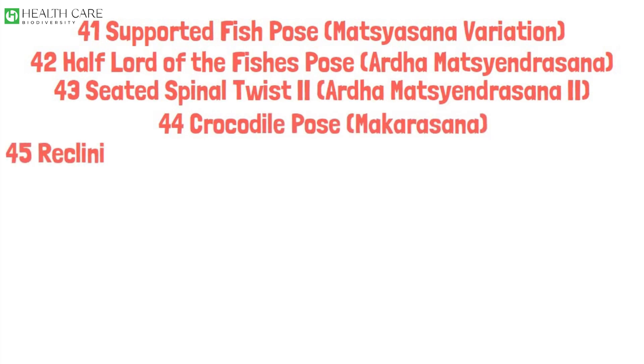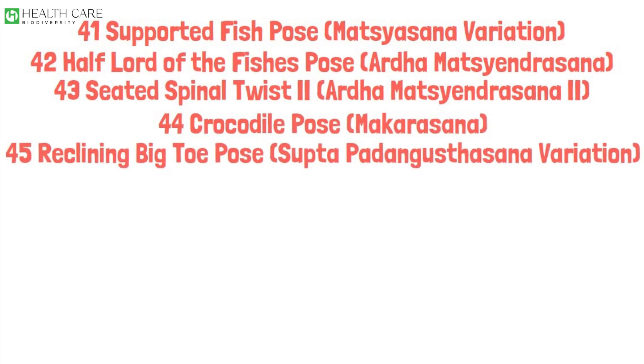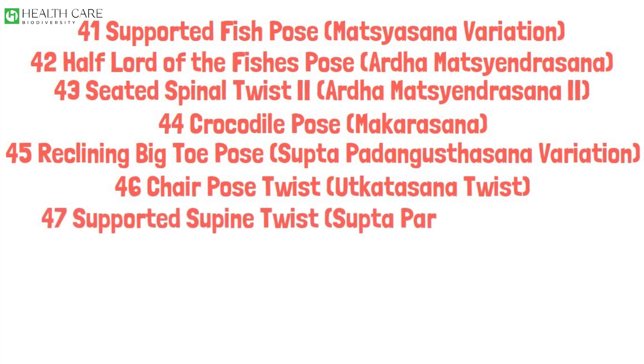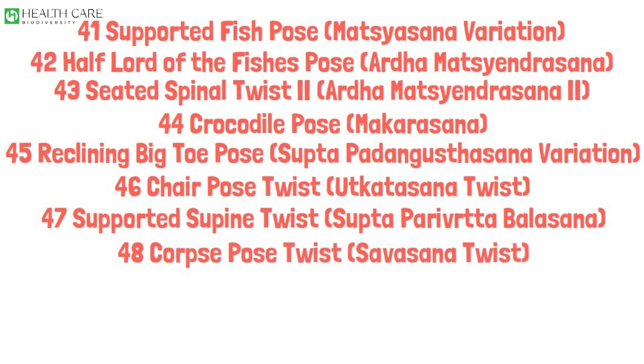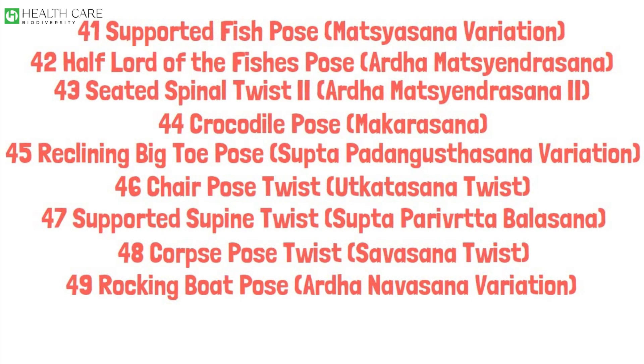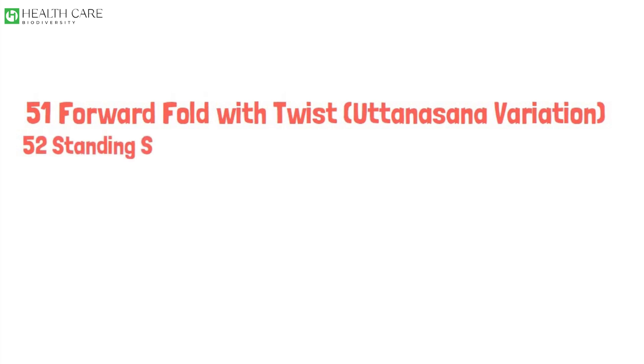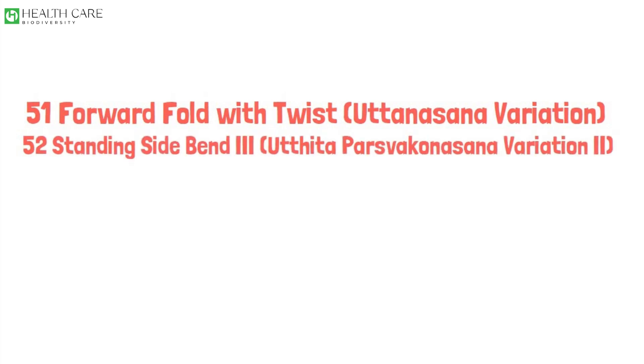Crocodile Pose, Makarasana. Reclining Big Toe Pose, Supta Padangusthasana Variation. Chair Pose Twist, Utkatasana Twist. Supported Supine Twist, Supta Parivrtta Balasana. Corpse Pose Twist, Savasana Twist. Rocking Boat Pose, Ardha Navasana Variation. Crescent Lunge Twist, Anjaneyasana Variation. Forward Fold with Twist, Uttanasana Variation. Standing Side Bend 3, Utthita Parsvakonasana Variation 2.